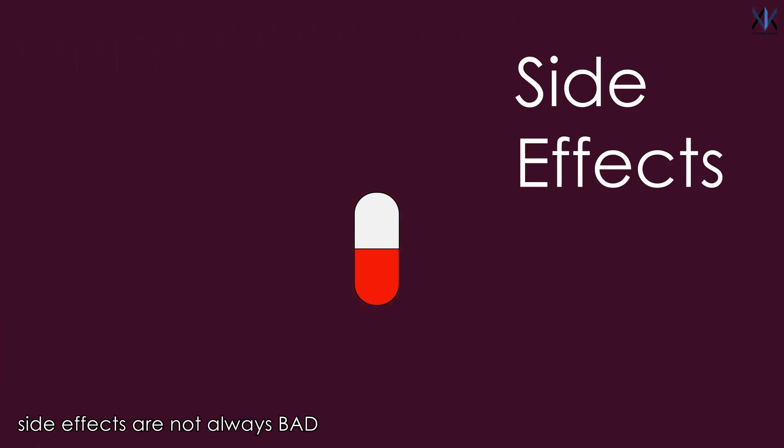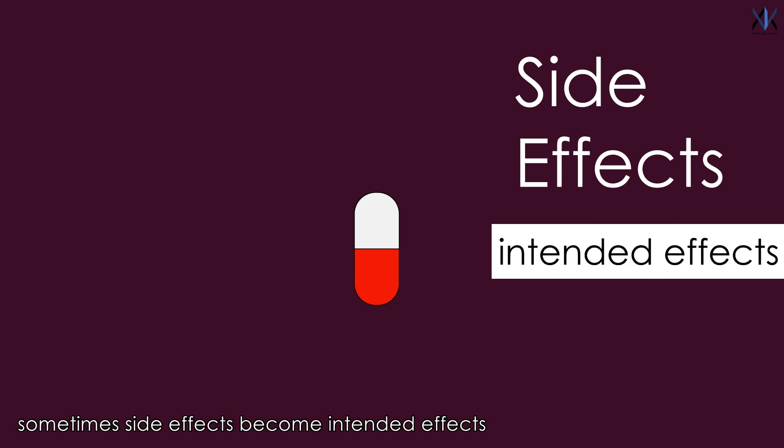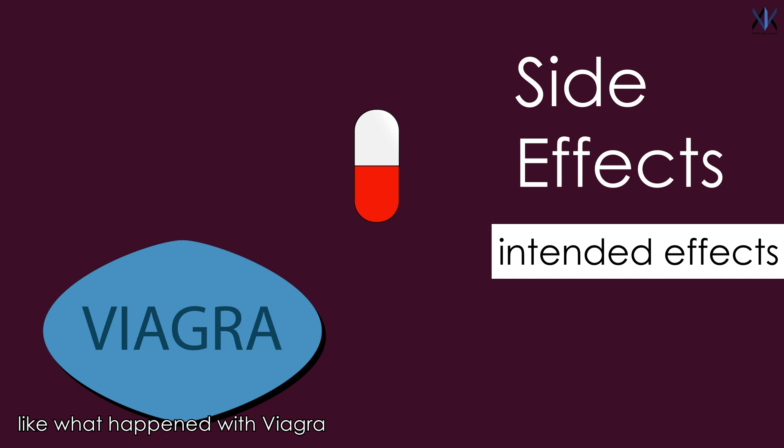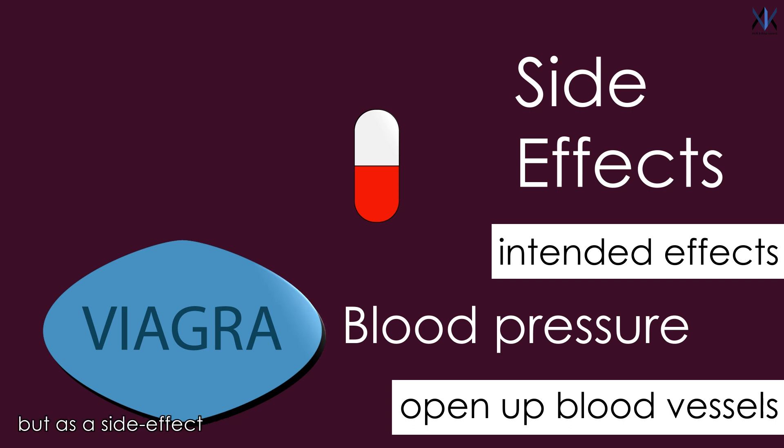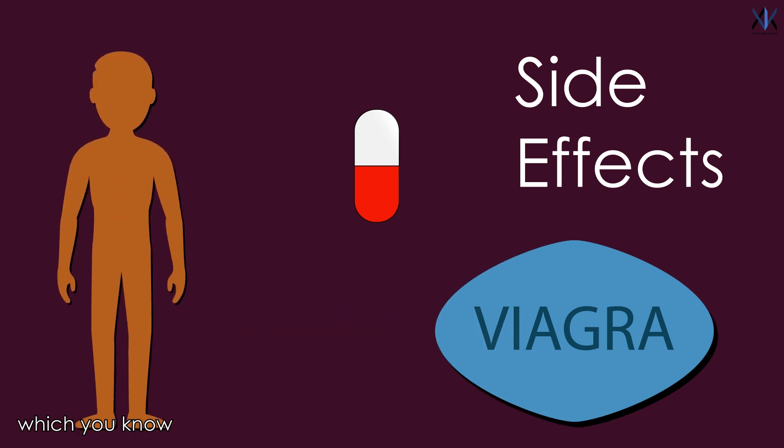Side effects are not always that bad. Sometimes side effects become the intended effects, like what happened with Viagra. Viagra was originally designed to be a blood pressure drug with the goal of opening up blood vessels. But as a side effect, it started opening up blood vessels in an unintended part of the body, which improved erectile dysfunction in men who had trouble.